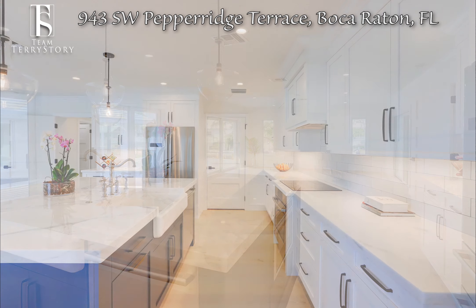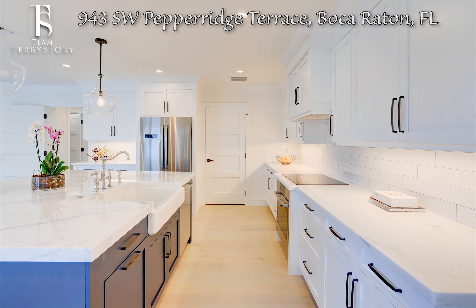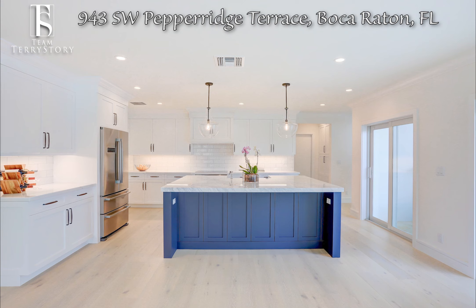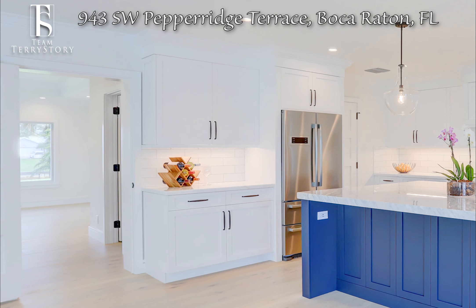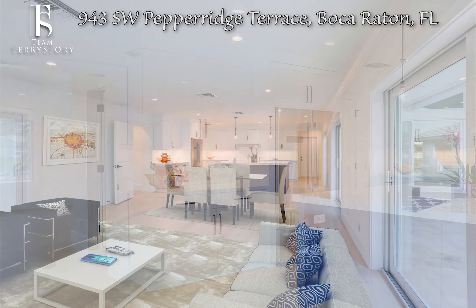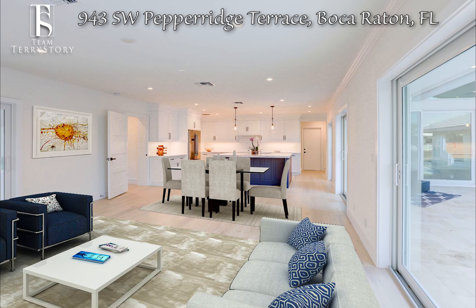The custom design kitchen features stainless steel top-of-the-line Bosch appliances, a large Calcutta Marble center island with breakfast bar, custom cabinetry, and a farm-style porcelain sink. Your family will also enjoy the quality of designer lighting fixtures throughout.